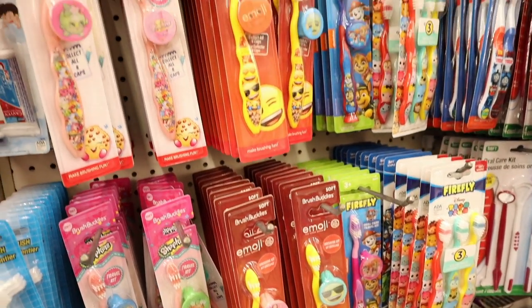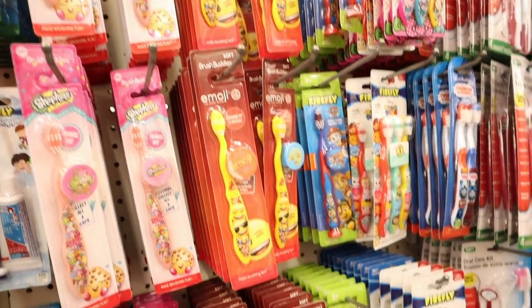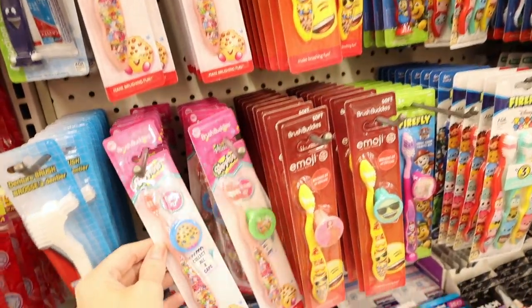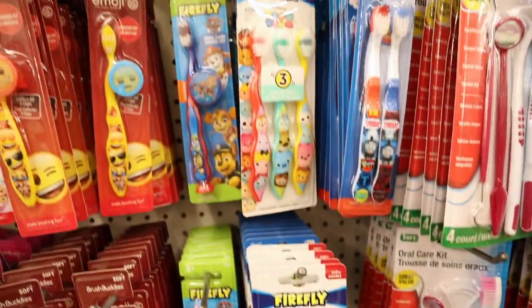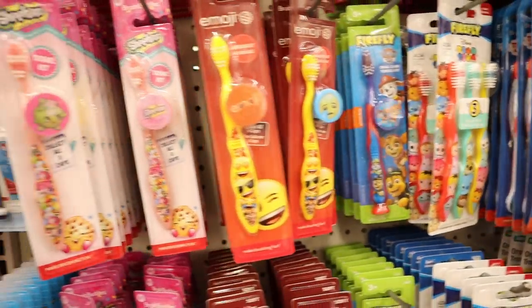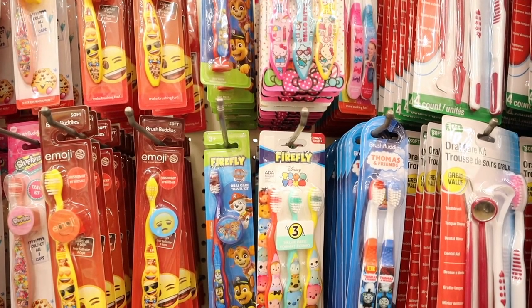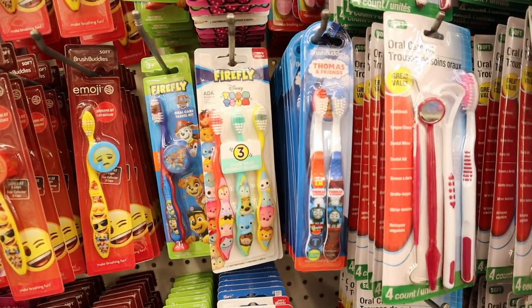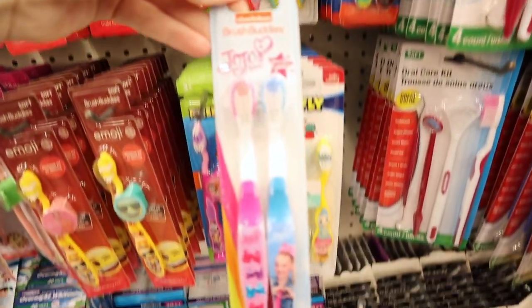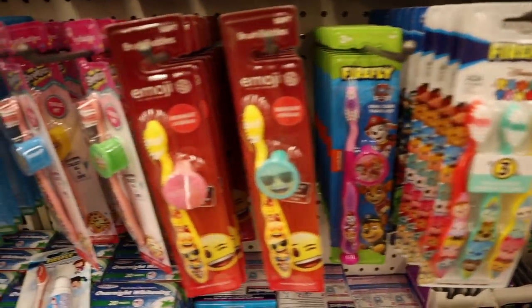Also lots of new children's design toothbrushes — Brush Buddies and Firefly. In some packs you get just one, but in other packs you get three. They have in the Emoji, Shopkins, Paw Patrol, Hello Kitty, and JoJo Siwa designs.